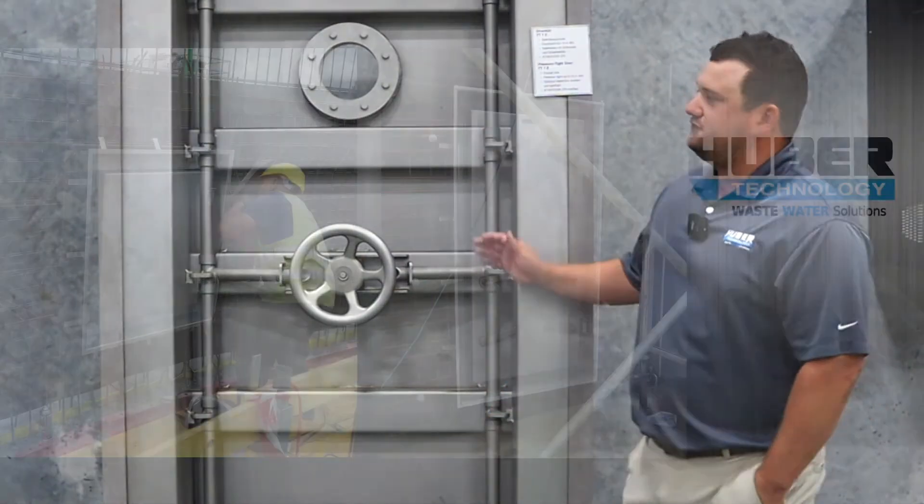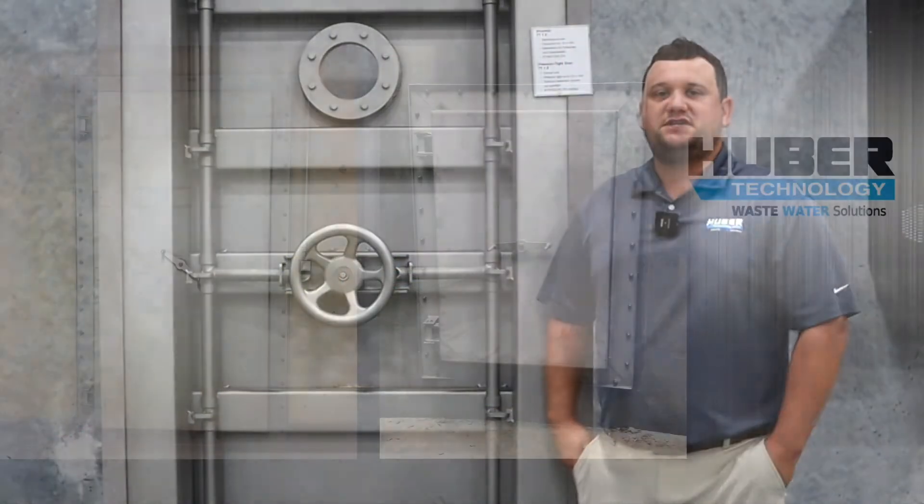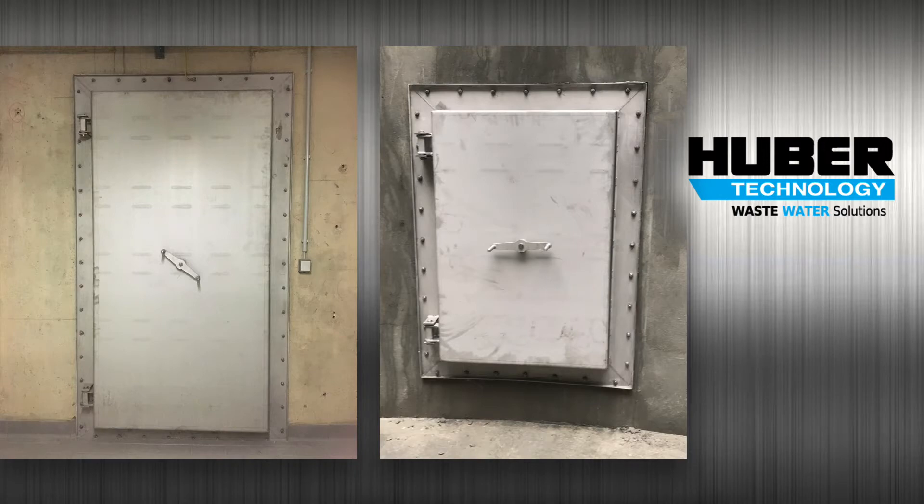We offer two frames on these doors. The one you see here is used for embedding into new concrete. We also have a frame that can be retrofitted to existing concrete and bolted around the outside.